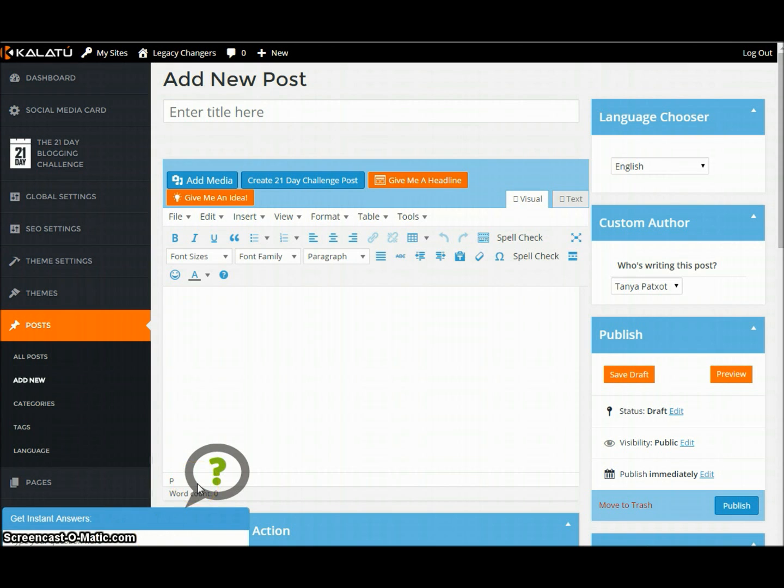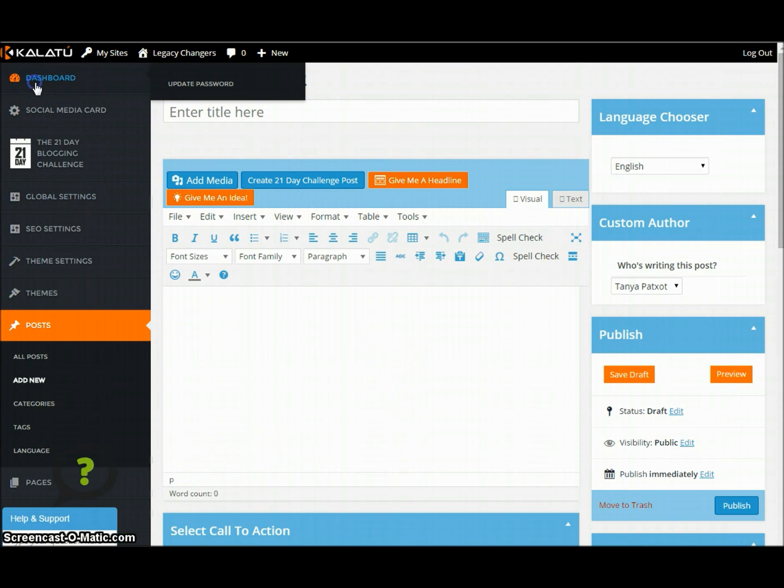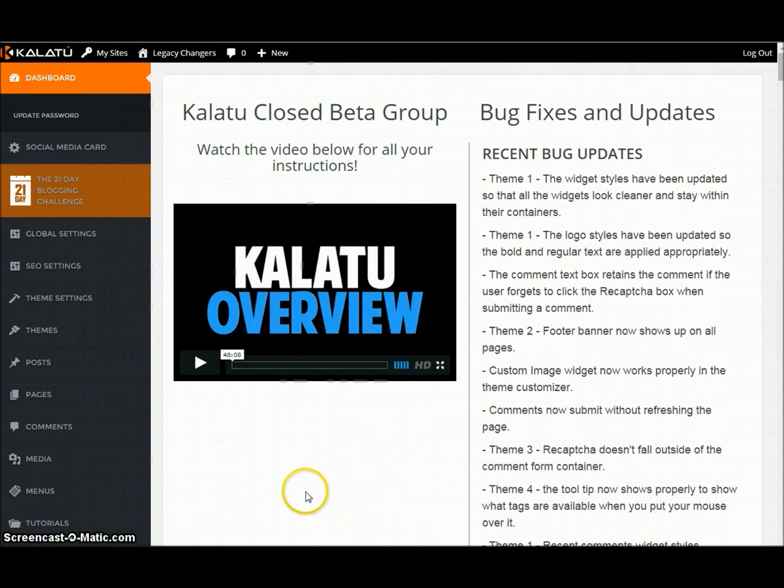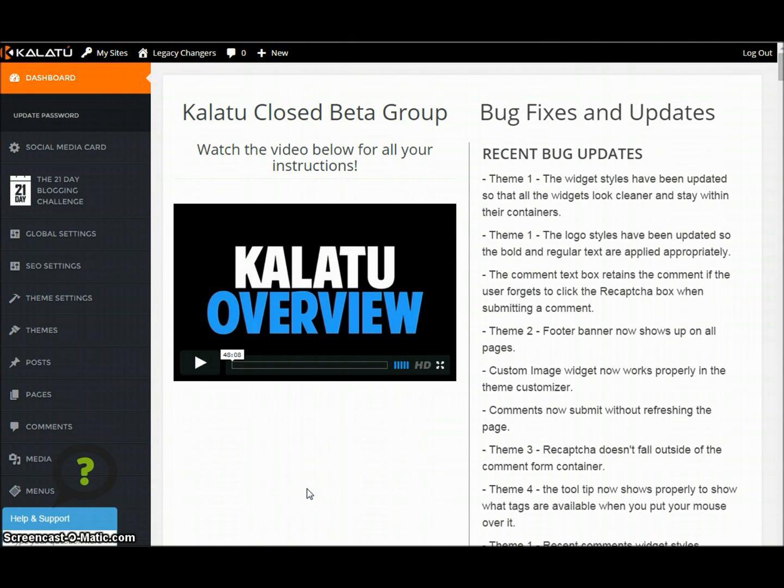Alright, so here we are. Here is the Kalatu back office. You can see it's WordPress-based and it's also going through a lot of changes — beta and all this great stuff. You can see some things here on the side for beta testing, but let me just show you a couple of really, really cool things.